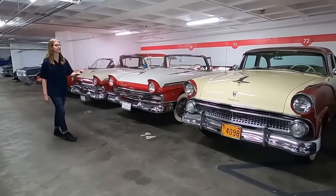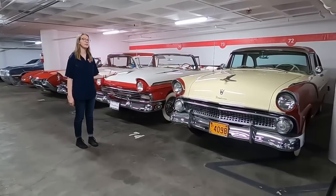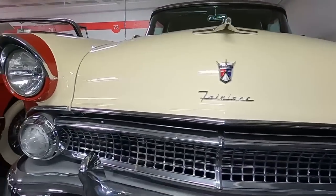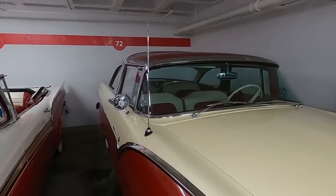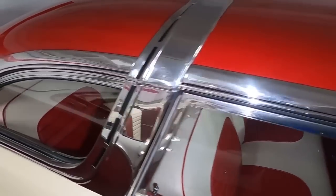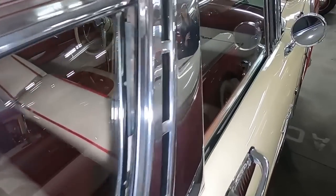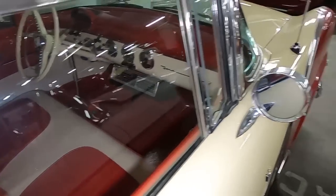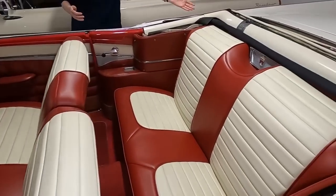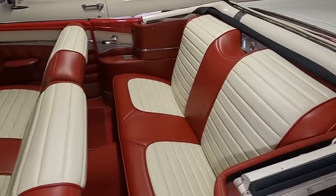The interesting thing about the Fairlane is it's actually Ford's first hardtop convertible — a convertible top that comes up and retracts back. It was an interesting feature and very new technology coming out from Ford at the time. You can see all of these have a very interesting two-tone paint, that red and cream, which was a very popular styling at the time. These all came from one collection, which is why they all kind of have that similar styling, and here you can actually see where that convertible top would come up.